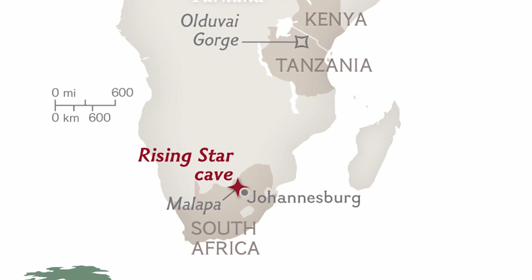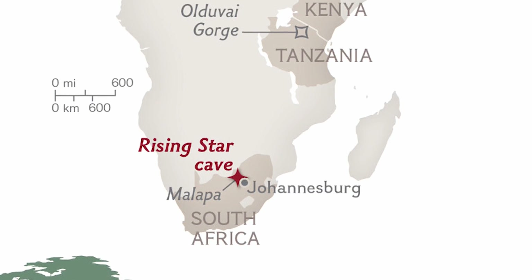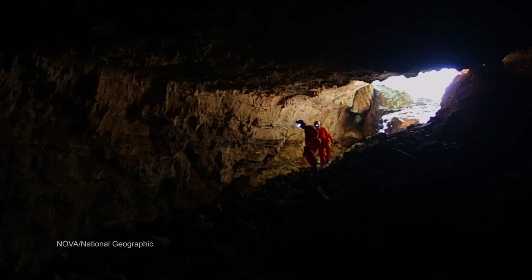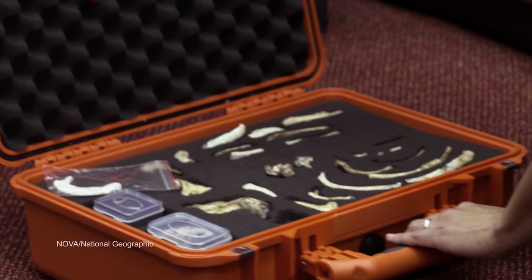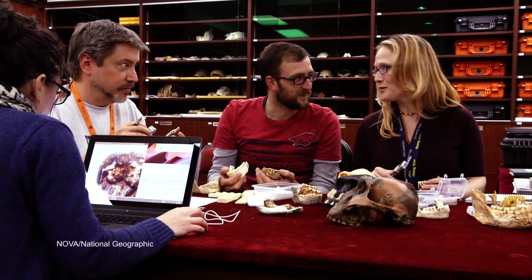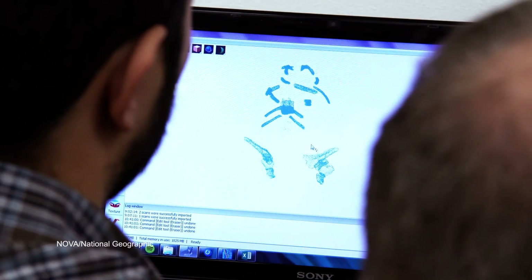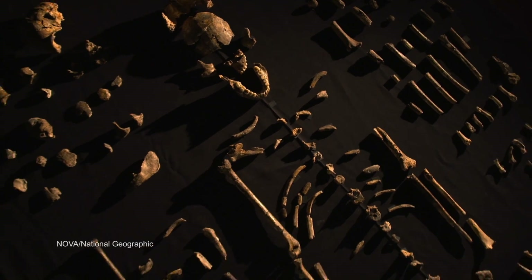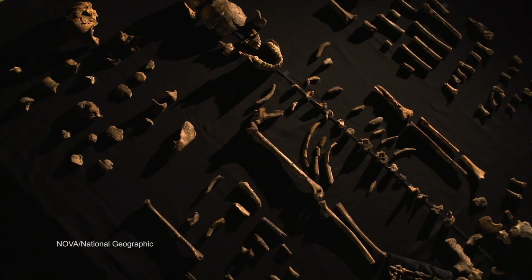Rising Star Cave is northwest of Johannesburg in what is called the Cradle of Humankind, and so it took a specialized team of spelunkers to actually reach the fossil-bearing chamber. In the summer of 2014, I and a group of international researchers began working on the anatomy of the fossils, trying to determine if these fossils were representative of a species already known or if they were an undiscovered or previously unrecognized species.